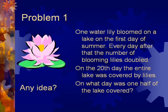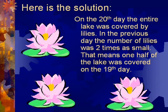Any idea? You can do it! Here is the solution. On the 20th day the entire lake was covered by lilies. On the previous day the number of lilies was 2 times as small. That means that one half of the lake was covered on the 19th day.